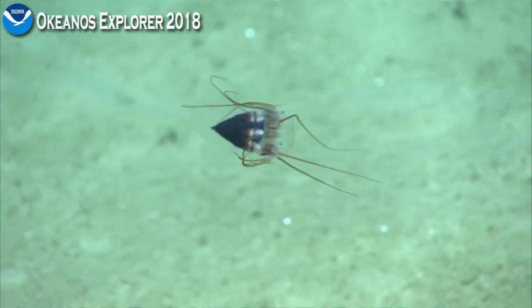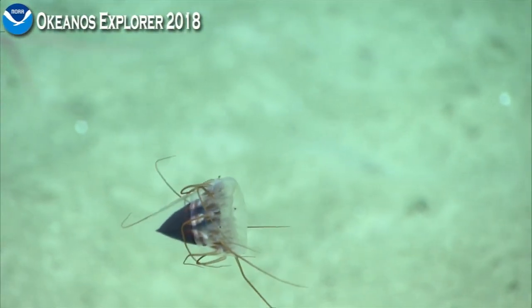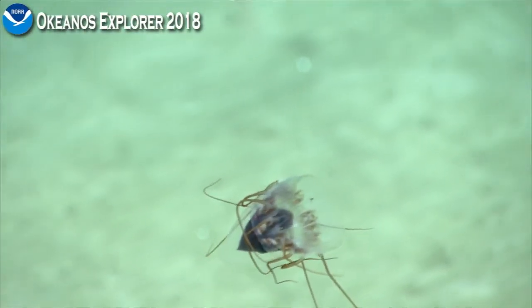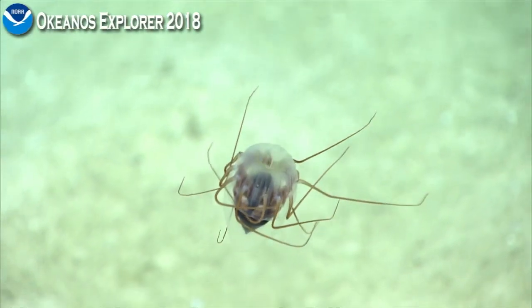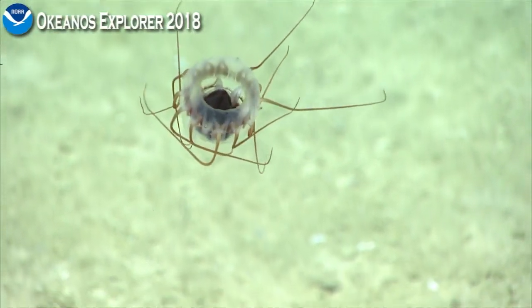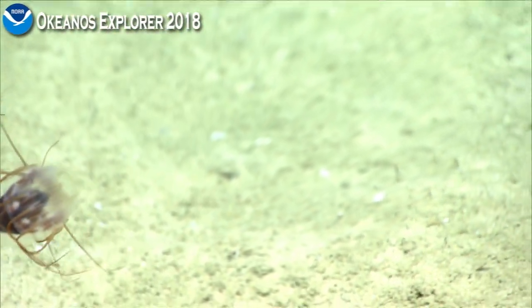Looks a little bit like a periphyla jellyfish. One of what they call the helmet jellies — you can see why it's got that name. Also referred to as the coronate jellies. The top part is kind of like a crown.